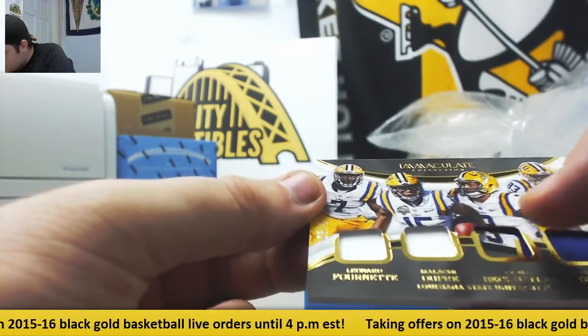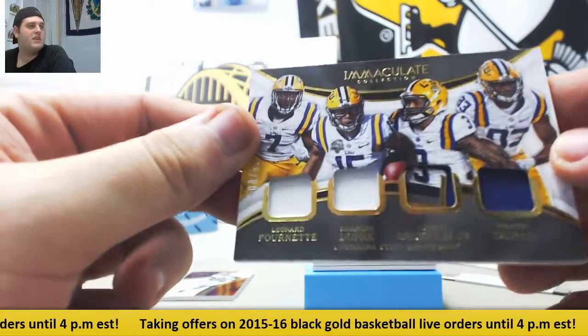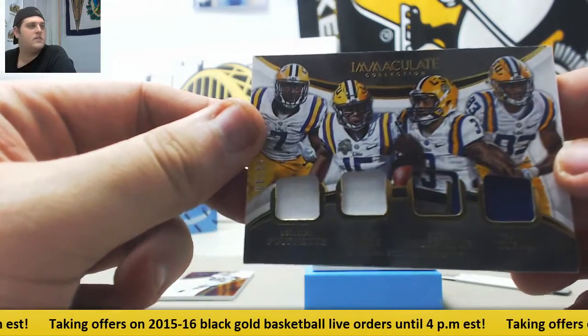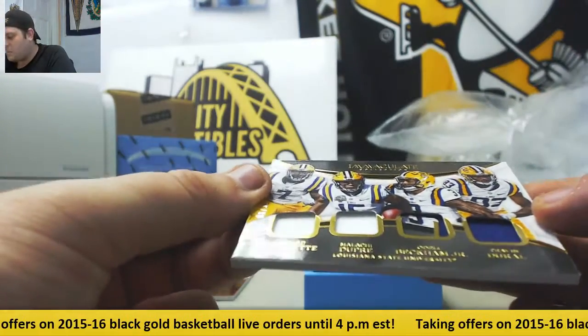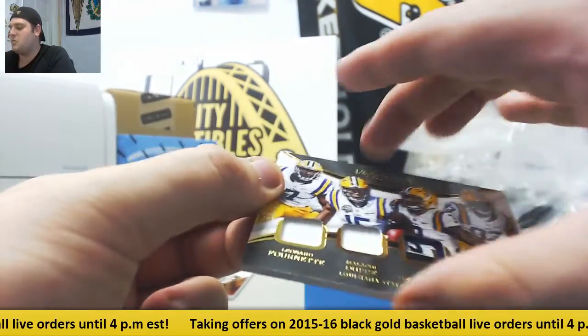Looks like that piece is doubled up in there. I thought it was a tag at first, but that's just another piece — looks like the bottom part of the jersey they never cut out. That's pretty wild.